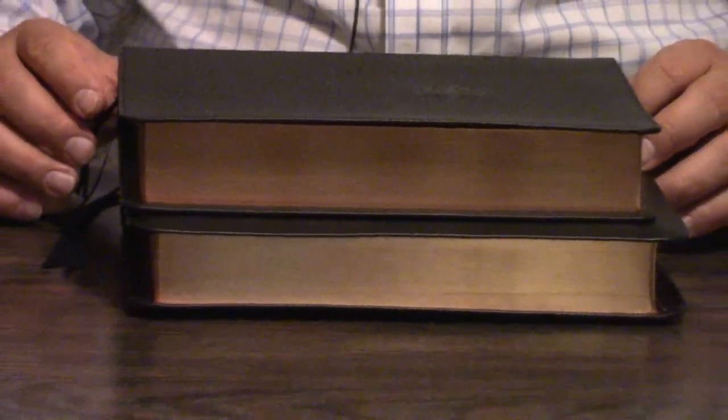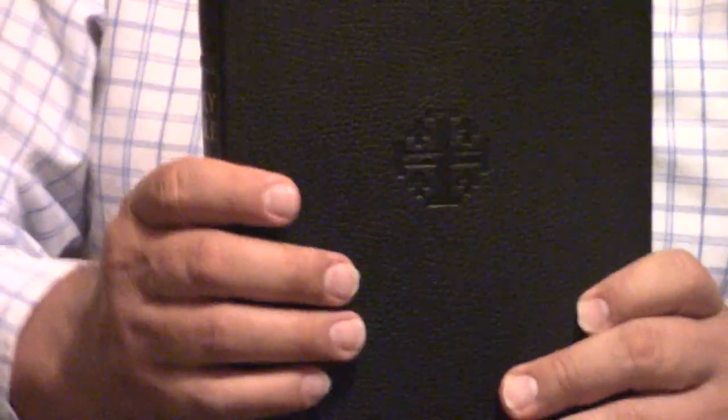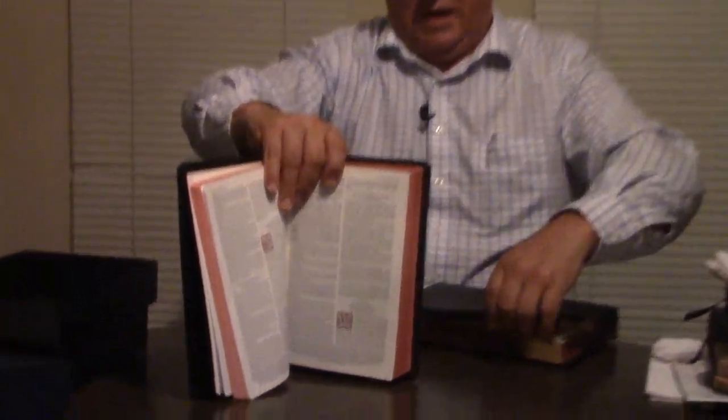You can see the Schuyler Canterbury is just a little smaller. So we're doing a little comparison here. Schuyler — spelled like Schuller — has kind of a little cross as their logo. But just look at these book bands on here. Isn't that just gorgeous?